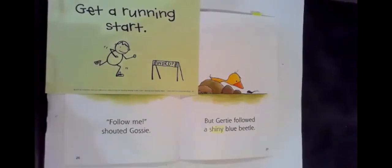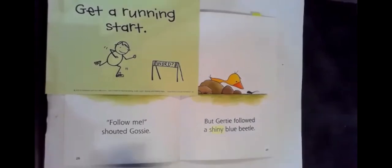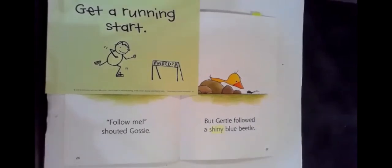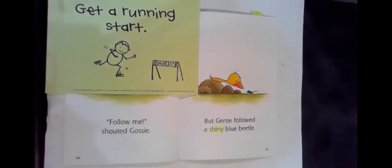Let me start again. But Gertie followed a sh- shiny — wait, a shiny. Could it be shiny? Shiny blue beetle? Hmm, let me think about what's happening here. I see Gertie. I see a little blue beetle that's kind of shiny. Shiny. But Gertie followed a shiny blue beetle. That makes sense.